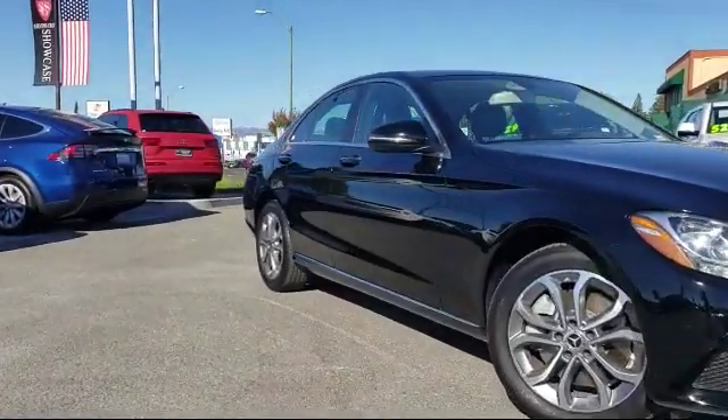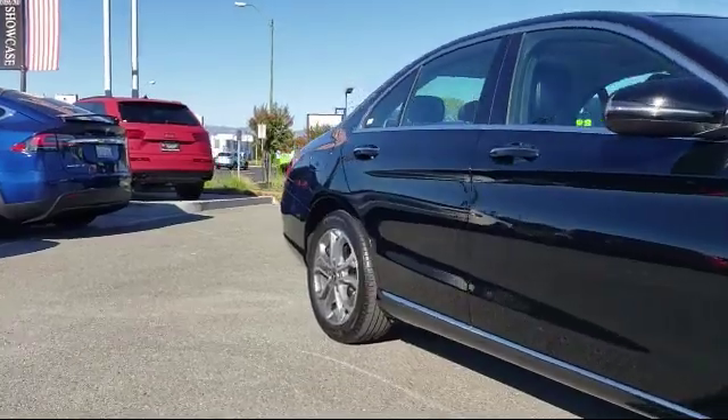For over 25 years, the Zahari Group has been providing high-quality vehicles to our customers.